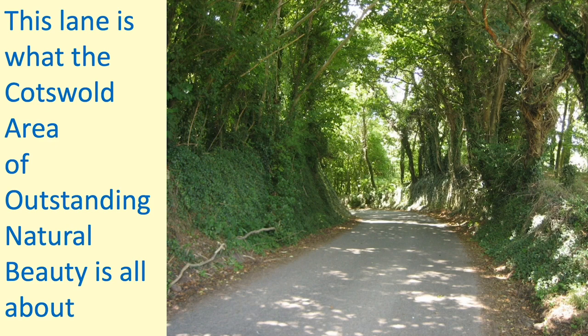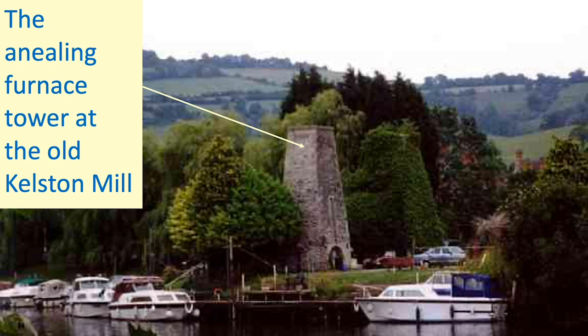This is one of my favourite parts of the walk — just this little bend in the dappled sunlight; it's what the Area of Outstanding Natural Beauty is all about. Down we come along that lovely little lane to the hamlet of Kelston Mill. Kelston Mill was a brass mill. You can see the remains here — this is the annealing furnace tower. The mill itself was powered by water power, but the furnace was required to heat up the brass. You'd put the brass halfway up the tower where charcoal and later coal made it malleable. The trip hammers powered by the river would bang the brass into shape, worked by the craftsmen.